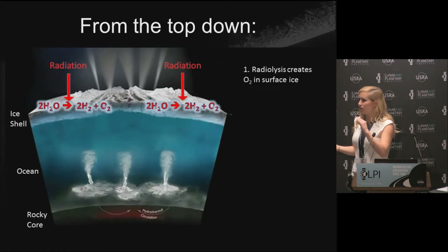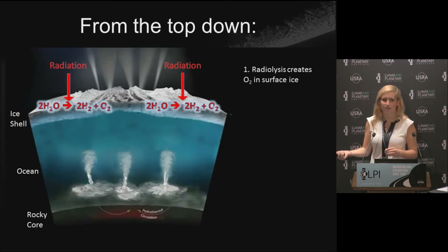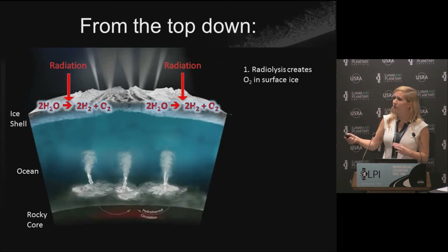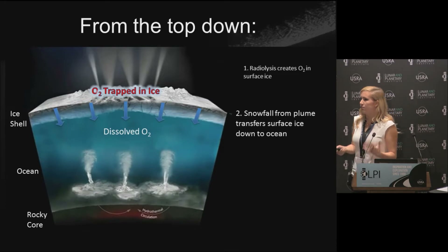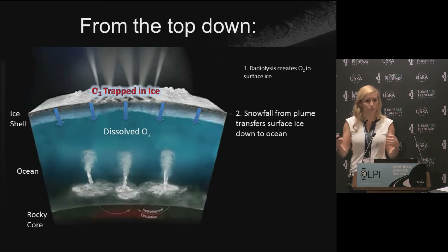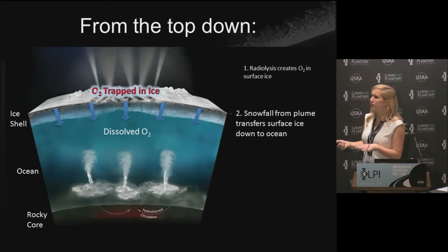If we consider this cross-section from the top down, the first way we could get oxidants in the ice is through radiolysis — radiation from Saturn strikes the ice and breaks water molecules into hydrogen and oxygen. If we've got some kind of geologic activity overturning the ice, and at the South Pole of Enceladus we have a plume depositing ice on top of the surface, then we can trap whatever O2 we make in the ice and transport it down into the ocean where it can be used by life.